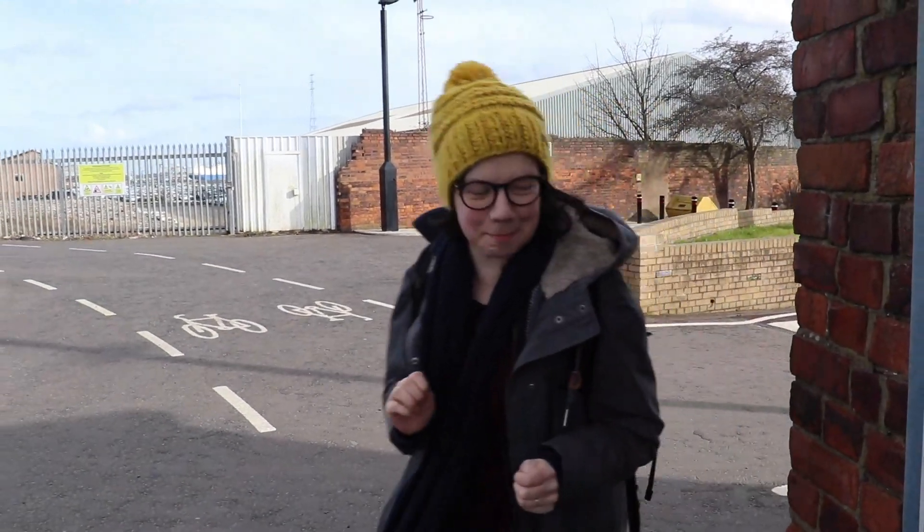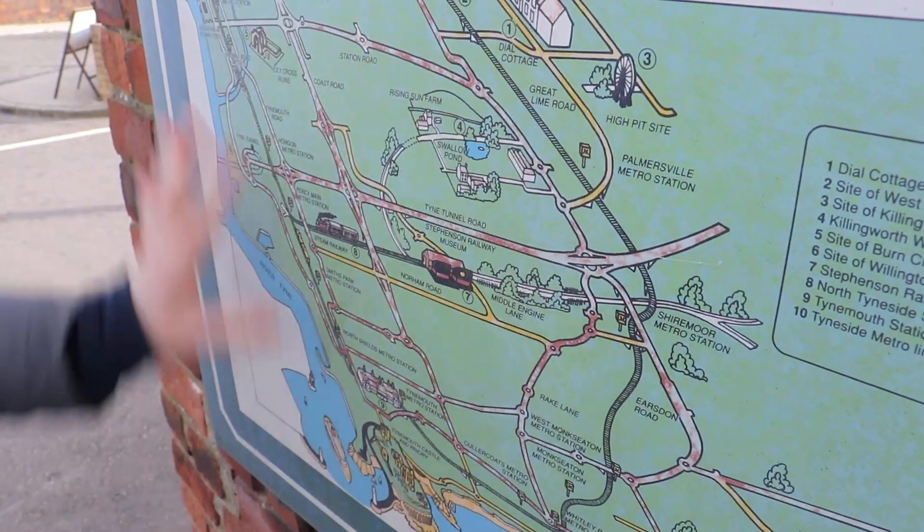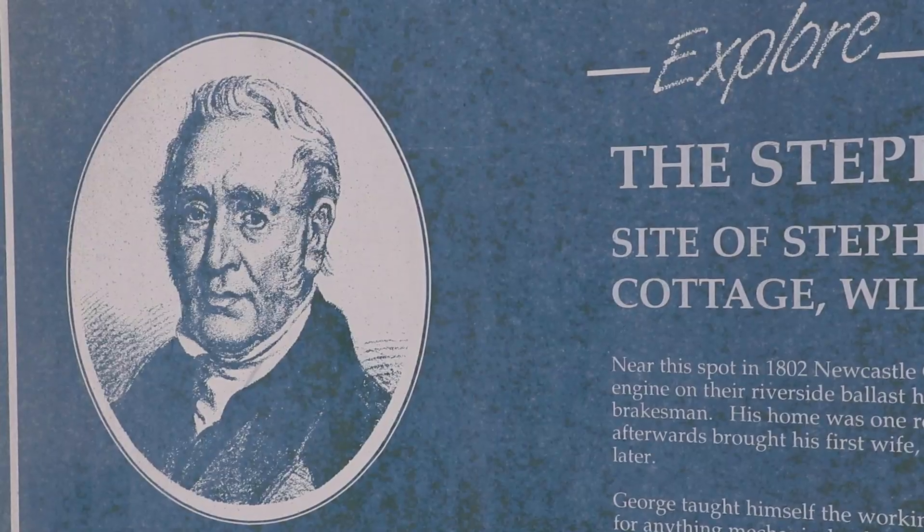This plaque here also marks the location of the cottage where George Stephenson once lived, as he worked in this area of the Quay. It was his family home where his son Robert was born. There's also a little map just to show you what was going on on the quay — there are lots of wagon ways that were bringing coal from the mining pits down to the river to then be exported around the country.